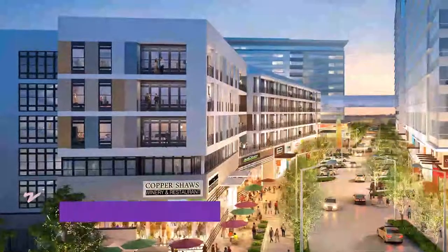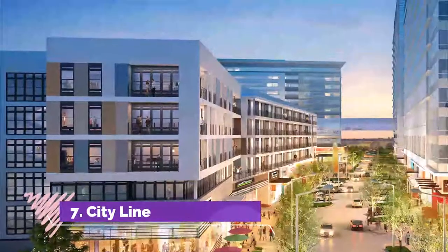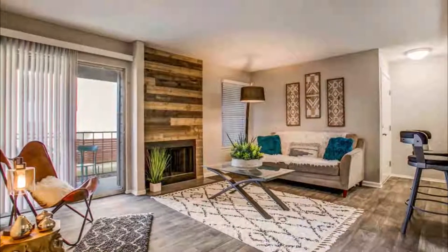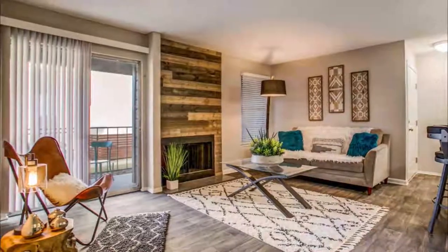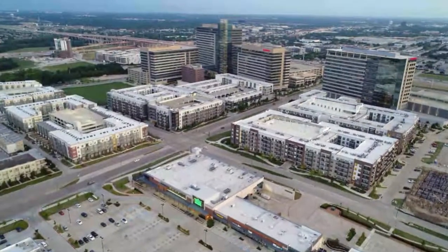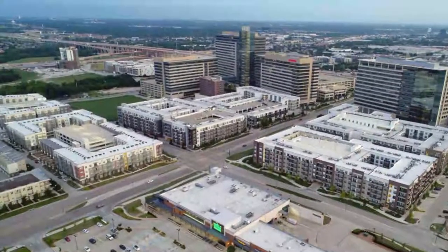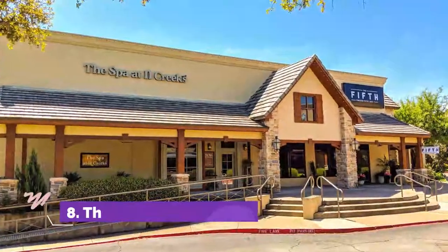Number seven: CityLine. CityLine is the urban neighborhood that has it all — shopping, dining, office and retail space, parks, and a contemporary hotel are all here. A variety of restaurants serving everything from sushi to barbecue to donuts can be found in the area, and events such as free yoga classes, food tastings, and concerts take place here throughout the year.